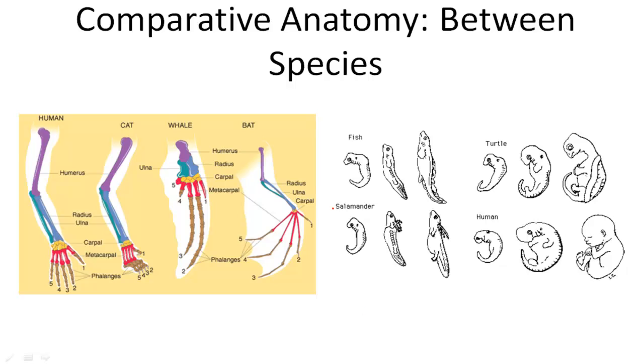Here we can see comparative anatomy between species. Humans, cats, whales, and bats all have the same bones in their arms, fins, or wings. That shows us that they started out developing the same way — for example, the bat's humerus got a lot thinner for its needs.